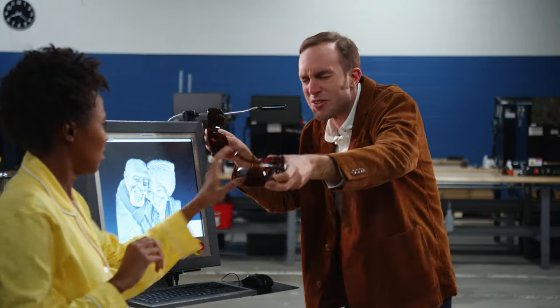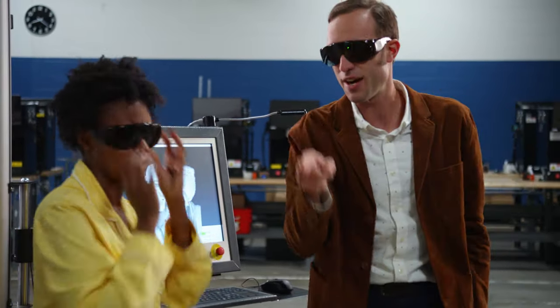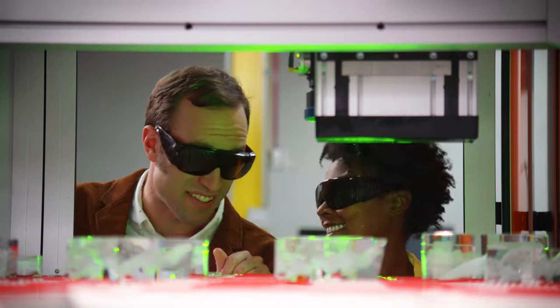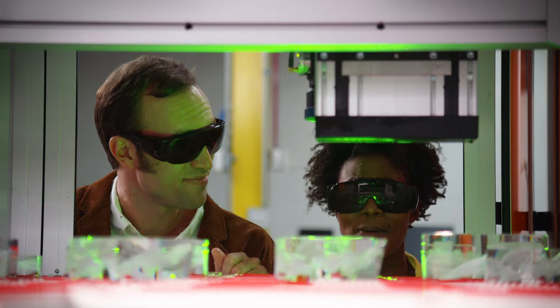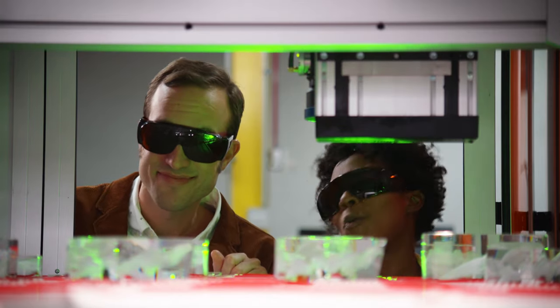You should wear the glasses — safety first. Check this out: the laser shoots the crystal 5,000 times per second. That's fast! Once they're finished, we check them for flaws and then we ship them out to you.